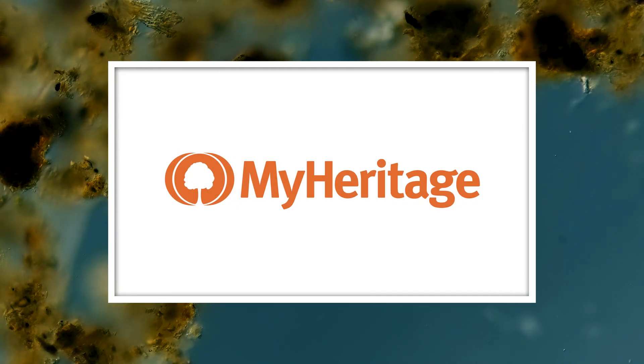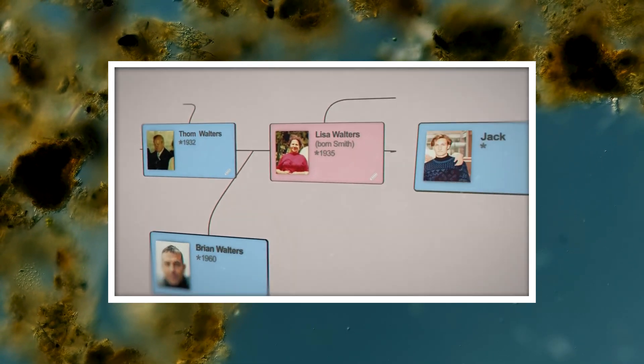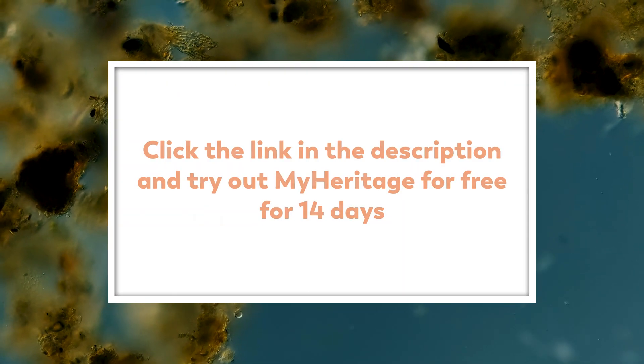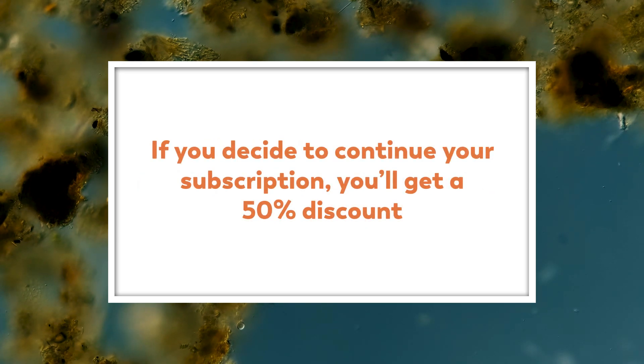This episode is sponsored by MyHeritage, which helps you discover your family history and origins. Click the link in the description for a 14-day free trial, and if you decide to continue your subscription, you'll get a 50% discount.